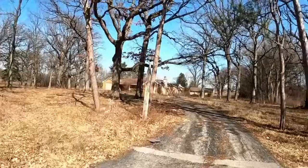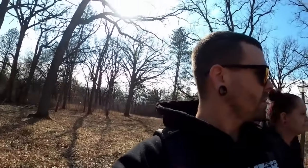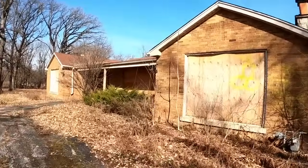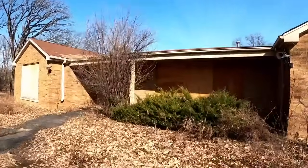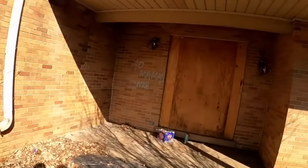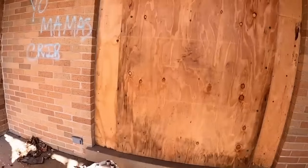Look at this place, oh my goodness, this is beautiful. Did you guys see that on camera — a silver vehicle down here, black tinted windows? They're driving across in the field — the weirdest thing. I don't know what the heck boarded things up. It says 'Yo Mama's Crib' — those are fireworks. Somebody tried to blow up the door. They lit it right here.